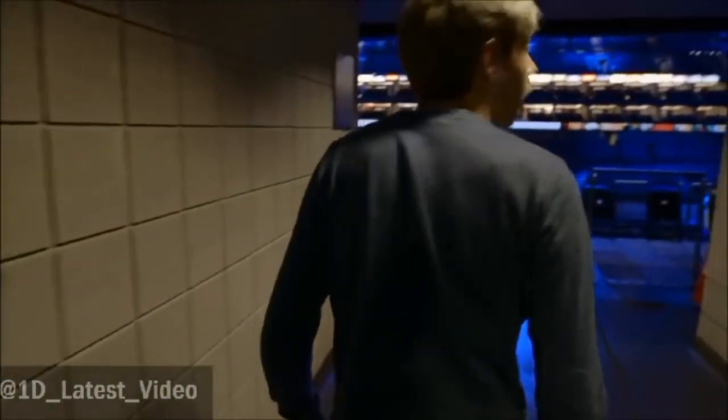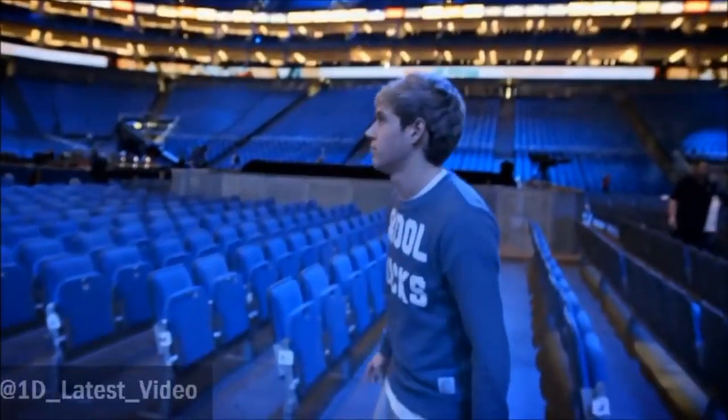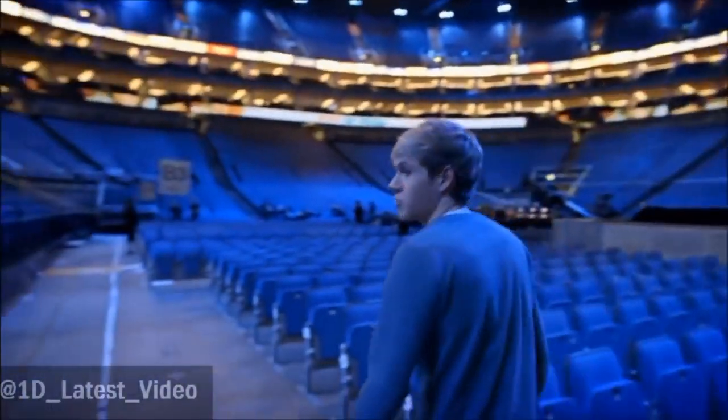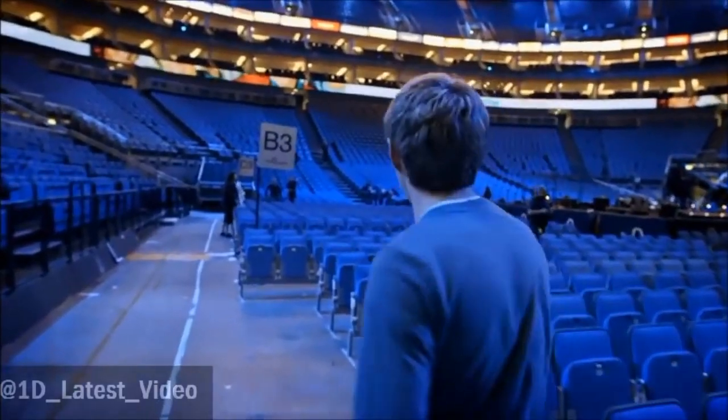We're going into the arena. To the right is our stage. Welcome to One Direction at the O2. Look at the size of this place — it's pretty amazing. 20,000 people for the last nine nights. It doesn't get much better than this. Love it.